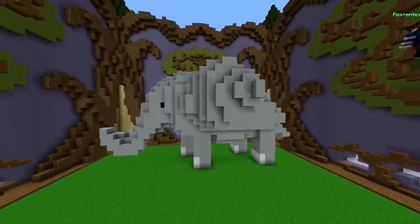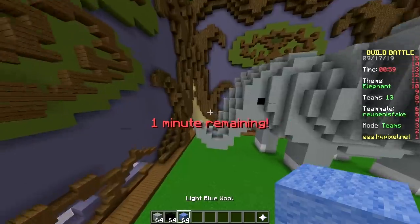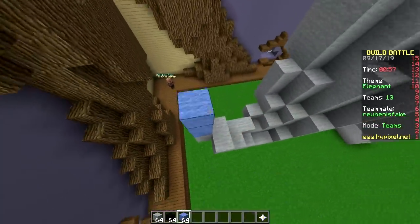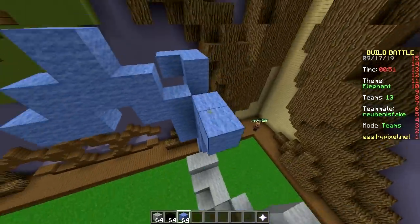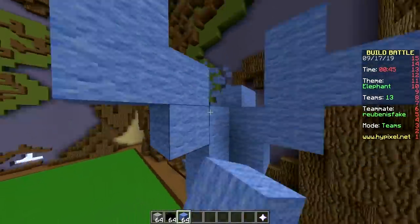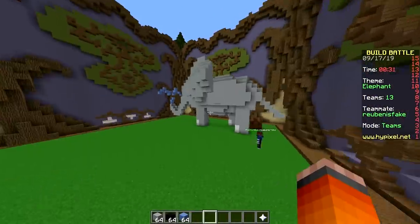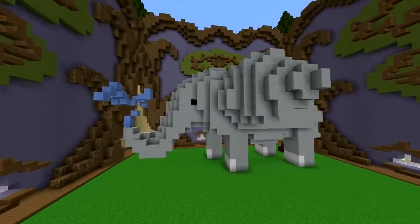If you had just ordered the pineapple pizza. Anyway, we're done — not the biggest elephant we've ever built. Let's add a little water jet. You could also add some dropping at the butt area. Boom — treasure. We're done.